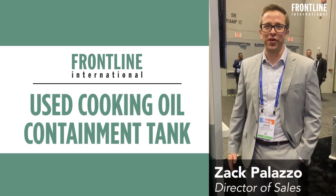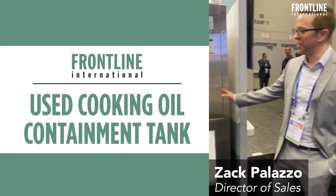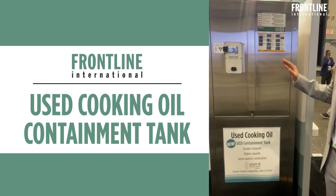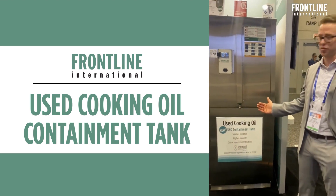Welcome to Frontline International here at NAPOL 2023. We're going to take a look at our waste oil system that we have here. The biggest change that we've made is that we've made it a square footprint and we've moved away from the in-ground tanks that we traditionally supplied.